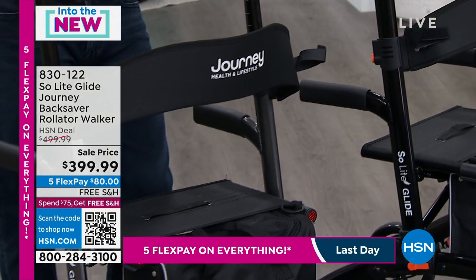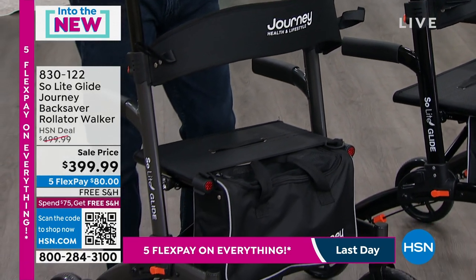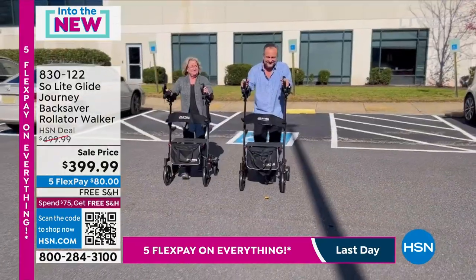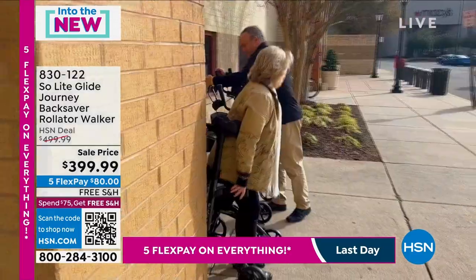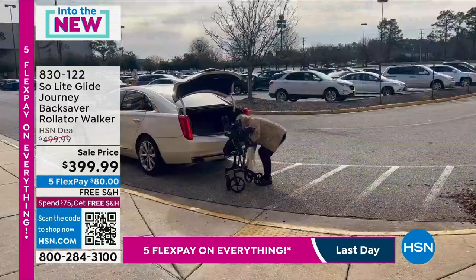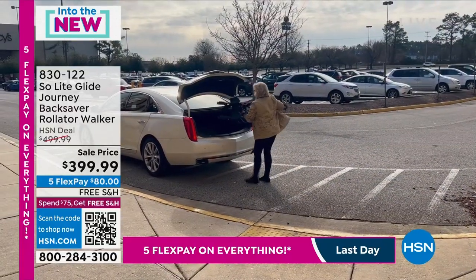FlexPay of $80. We offer these life-changing, transformative products on FlexPay to make it more affordable and attractive to people, certainly to own and enjoy. So $80 will ship it right to you with free shipping and handling.